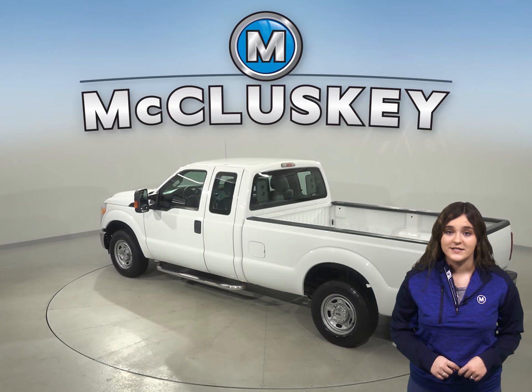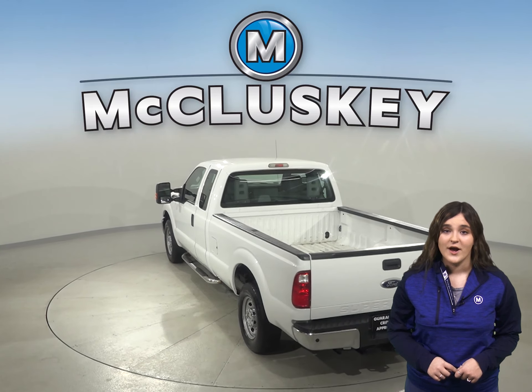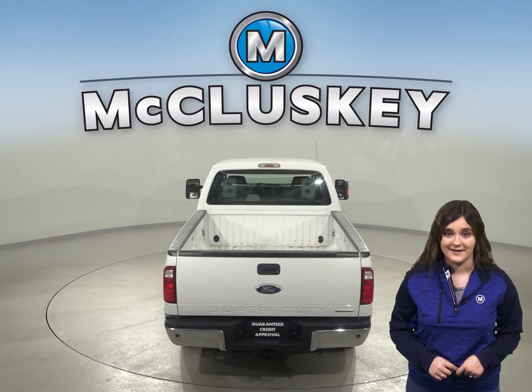You'll be able to take this truck nearly anywhere thanks to its ABS brakes and traction control. For entertainment, you'll be able to choose from an AM FM radio and a CD player.